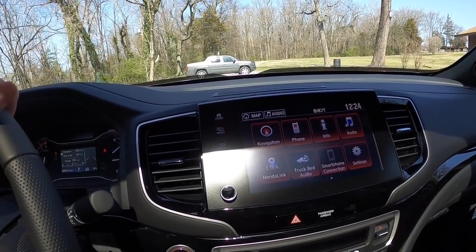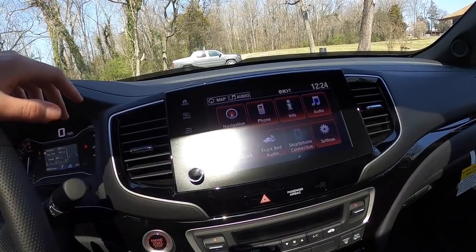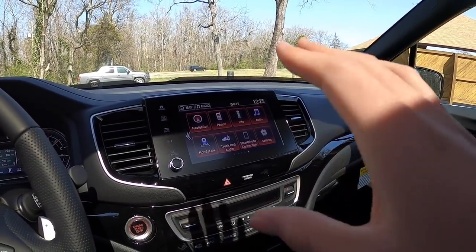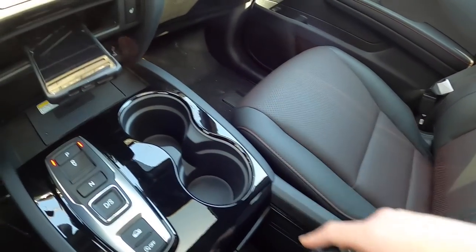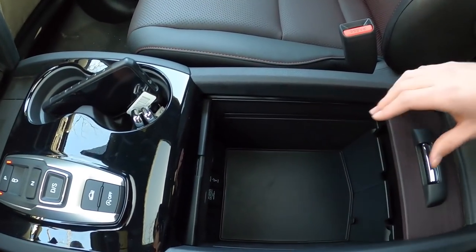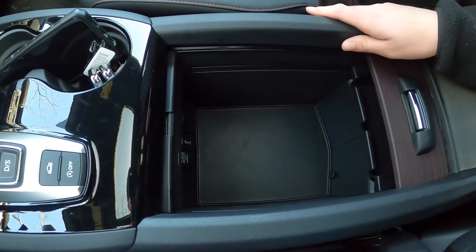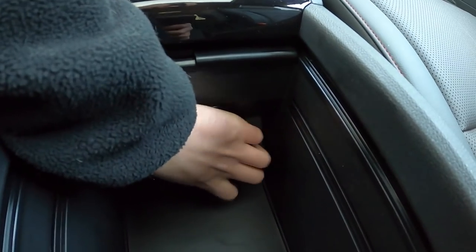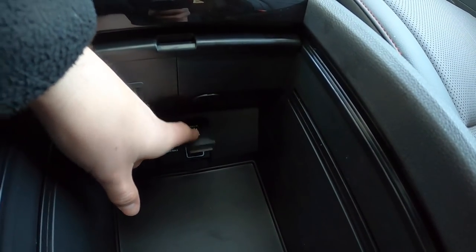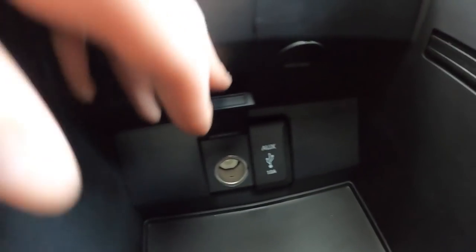The touchscreen has a great response time, and for 2021 Honda upgraded the graphics for the infotainment system as well. You have two cup holders and a cool little storage area that slides open. You also have an auxiliary port, another USB port, and a power outlet right there as well.